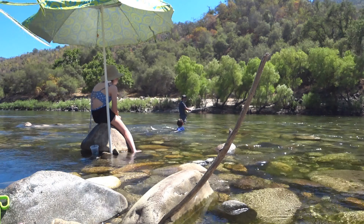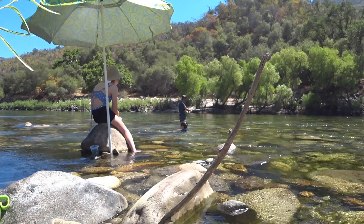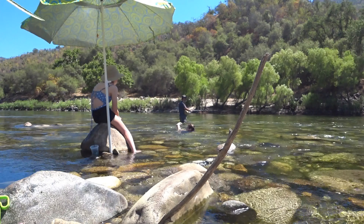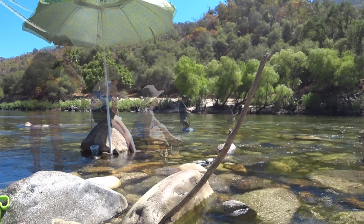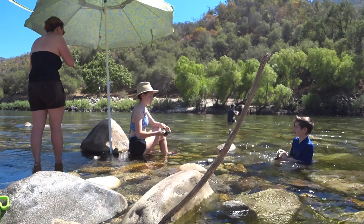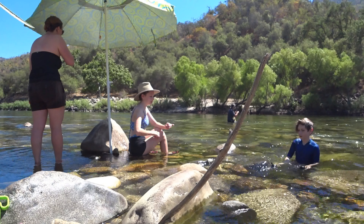This campground is not high up in elevation, so it was about 100 degrees outside. But the water in the river felt great. Jody decided to go back and change into her bathing suit and grab the kids' water shoes so that they could walk around in the river.